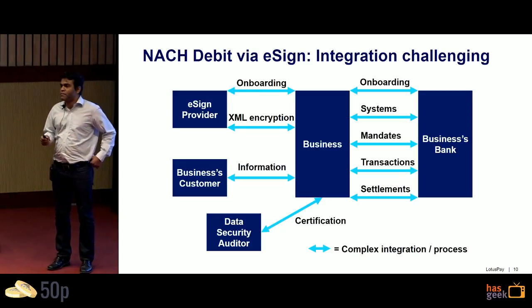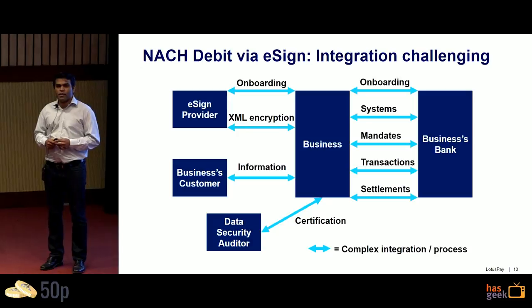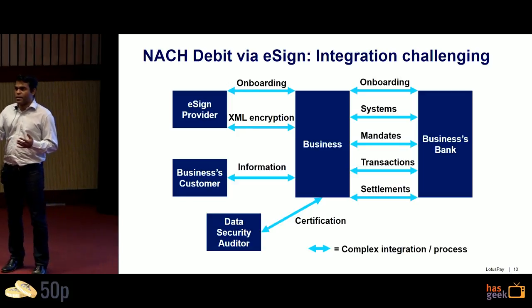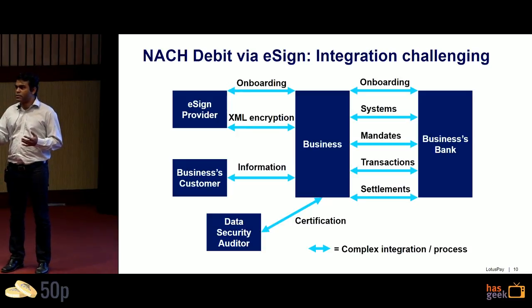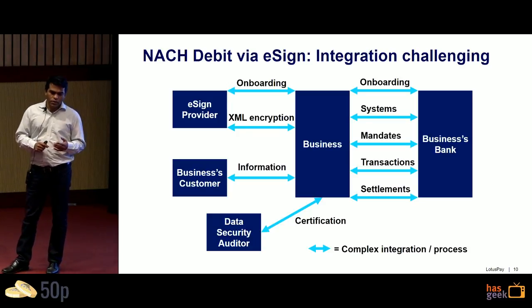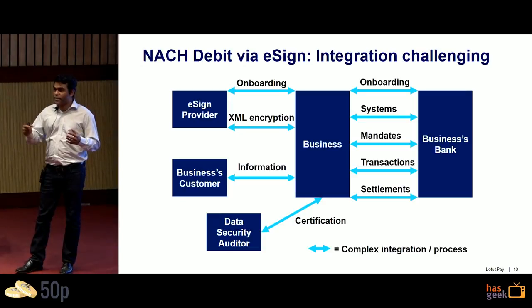If you want to do NACH Debit collection yourself, you need to integrate with the bank on one side and an e-sign service provider on the other. You need to collect customer information, undergo a CERT-In data security audit from a government-impaneled auditor, build subscription logic, figure out how to create and authorize mandates, take payments against those mandates, and reconcile the amounts coming in.